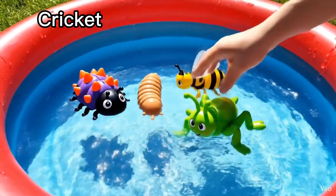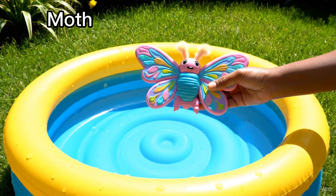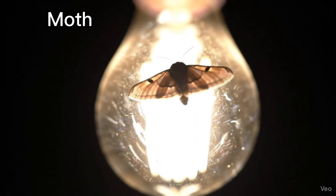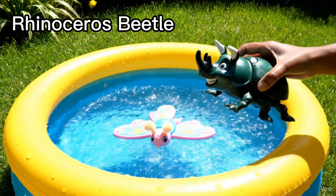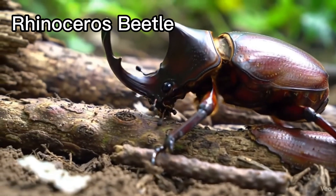Cricket. Crickets make chirping sounds. Moth. Moths fly at night. Rhinoceros beetle. These beetles have a horn.